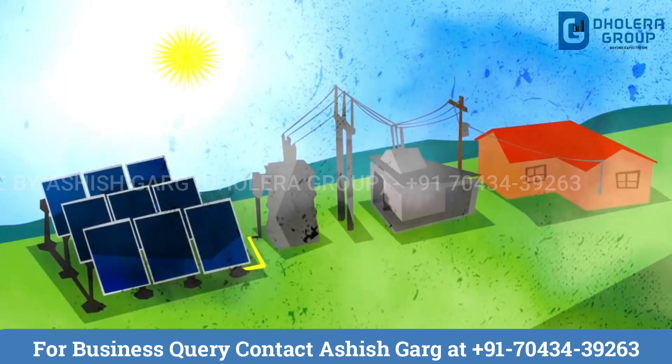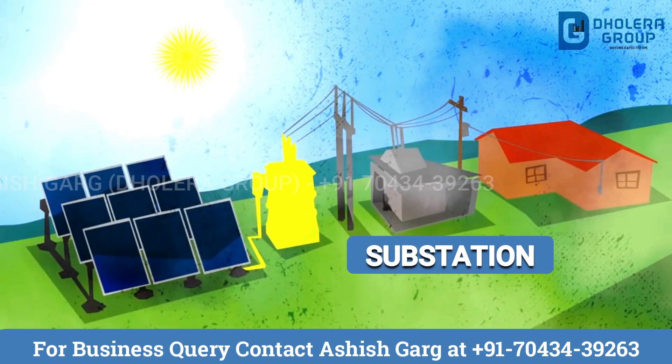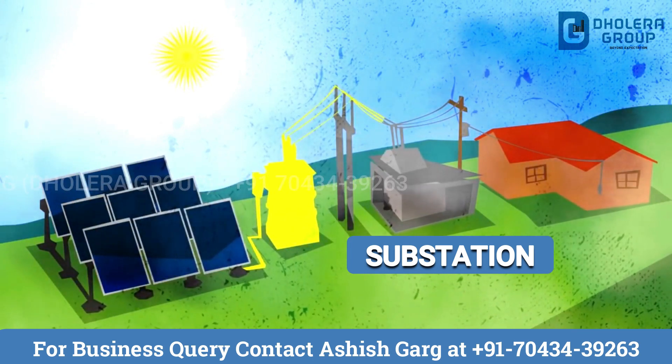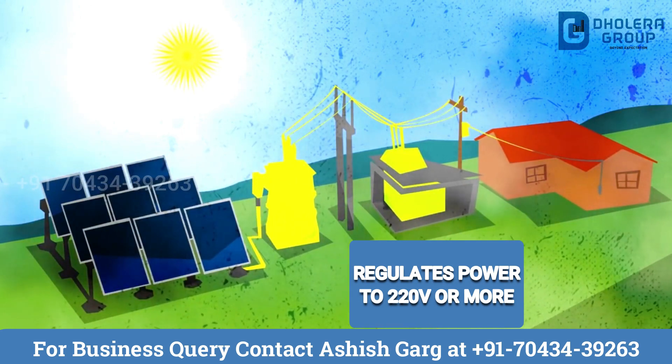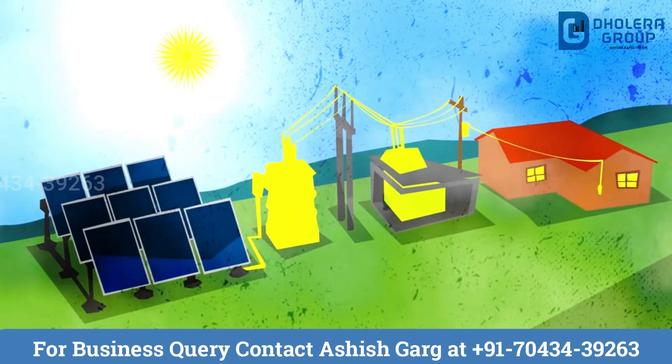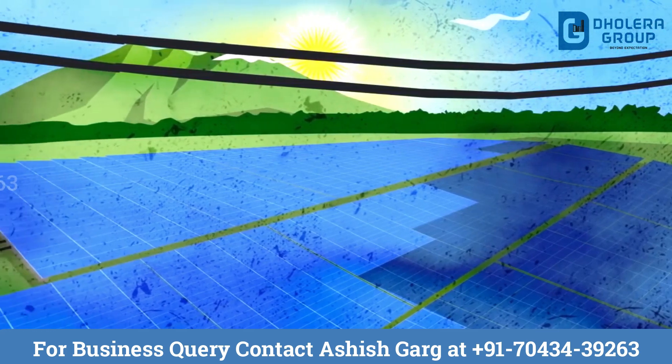When electricity is transmitted over far distances via transformers, the electricity flows to a substation. This regulates electricity to a usable 220 volts or more, using another transformer, and distributes power to your homes.